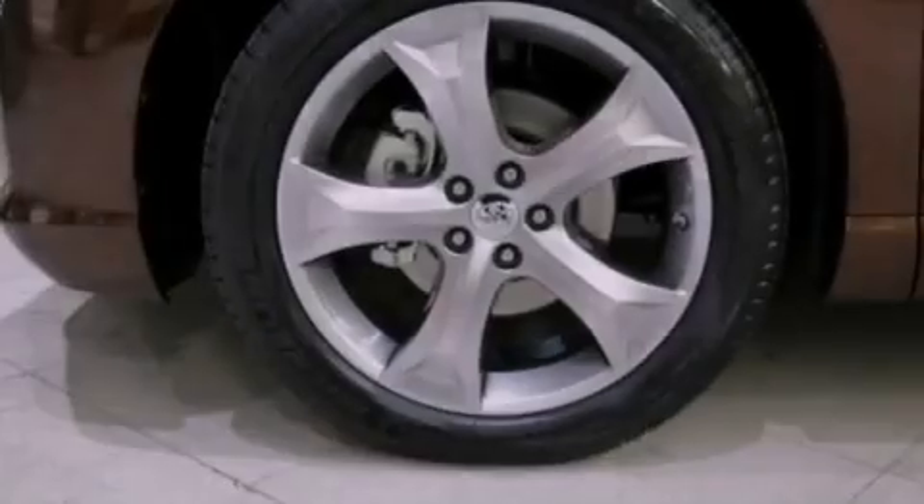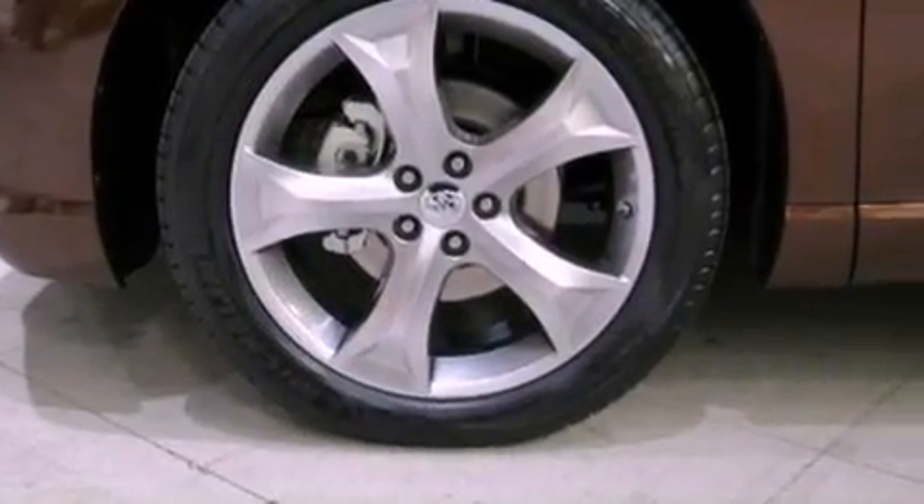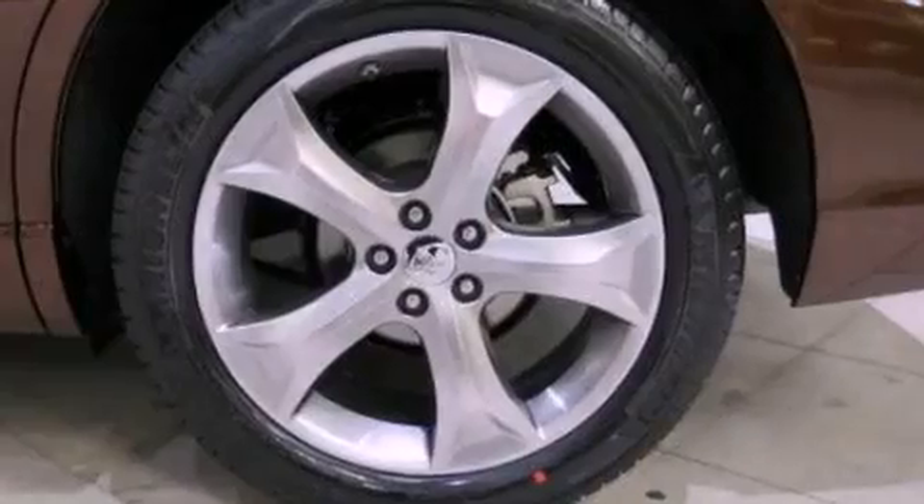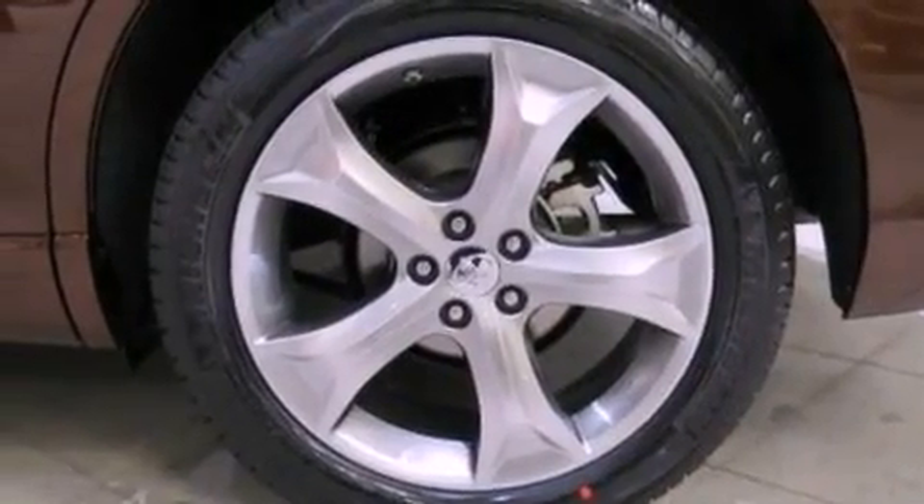Its top features include a rear view camera, traction control and stability control systems, an iPod ready stereo system so you can take your music with you, XM satellite radio, big 20 inch wheels, and a tire pressure monitoring system.